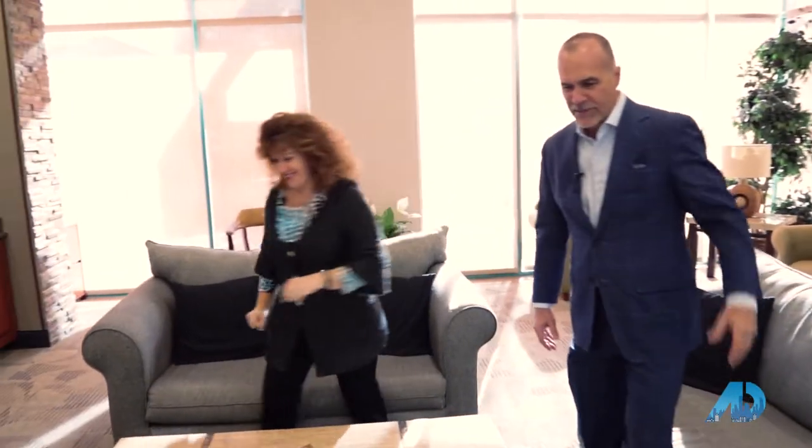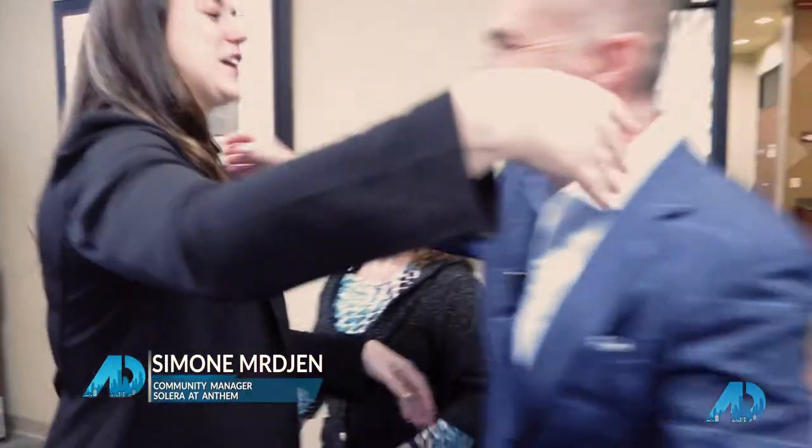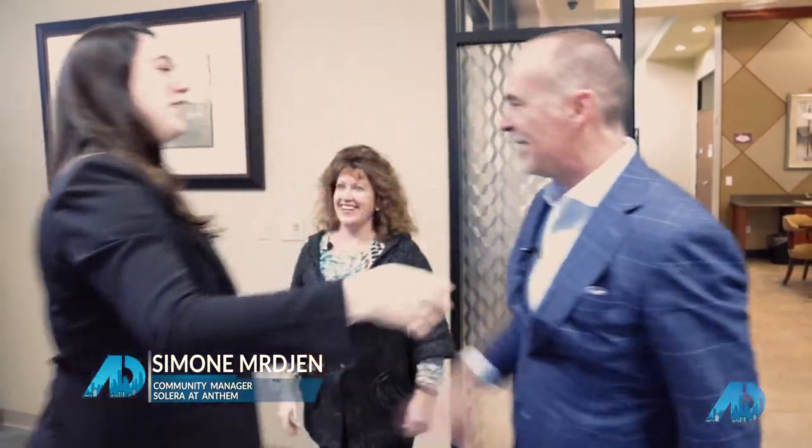We should actually go get Simone — she's the community manager — she can take us on a little tour. Simone, so good to see you both! Thank you so much for coming. How are you? How's your morning? Wonderful so far, excited to show you guys around. Wonderful, okay, let's go!